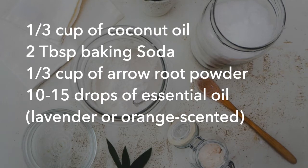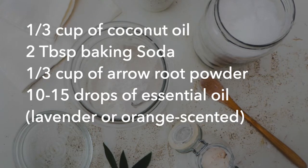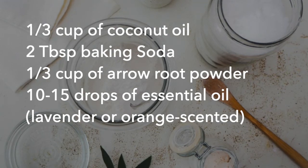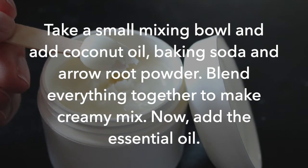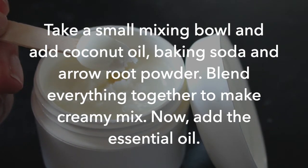You need one third cup of coconut oil, two tablespoons of baking soda, one third cup of arrowroot powder, and 10-15 drops of essential oil, lavender or orange scented. Take a small mixing bowl and add coconut oil, baking soda and arrowroot powder. If your skin is super sensitive, you can use less of the baking soda in the mixture.